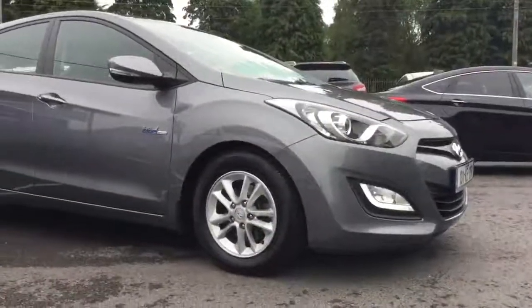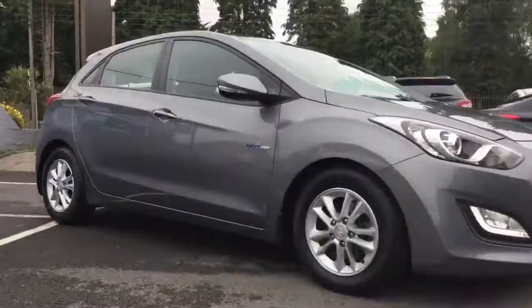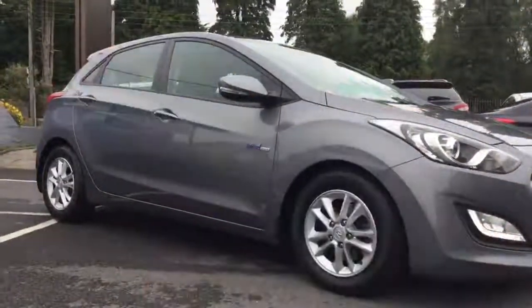The Deluxe also comes standard with 15-inch alloy wheels. And as we can see all around the car, the bumpers, wing mirrors, and door handles are all colour coded, including the rear spoiler up top as well.